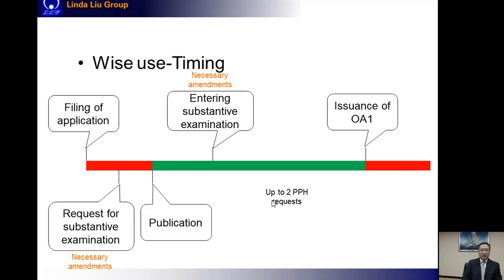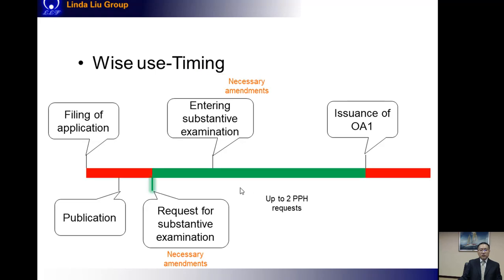This plot shows the timeline for filing a PPH request, and the green part shows when it is allowed to file. A PPH request is filed after the request for substantive examination, after the publication of the application, and before the issuance of the first office action. Sometimes the request for substantive examination is made after the application is published, so the PPH request can be filed at the same time as that request for substantive examination. In China, you can file up to two PPH requests for one application.